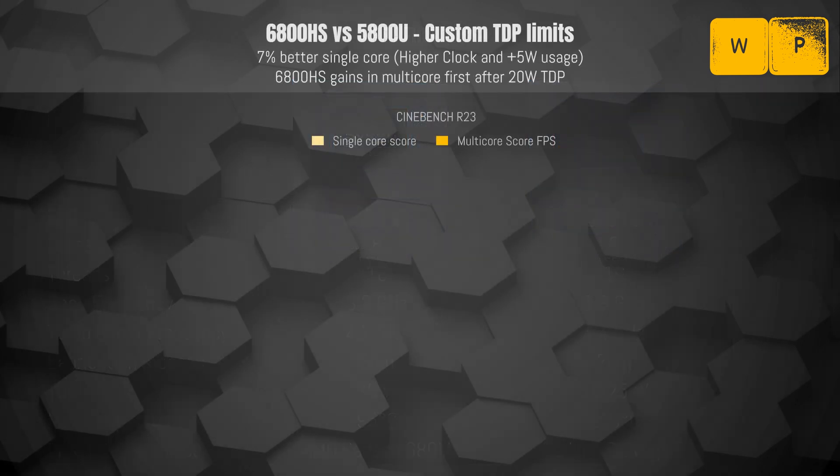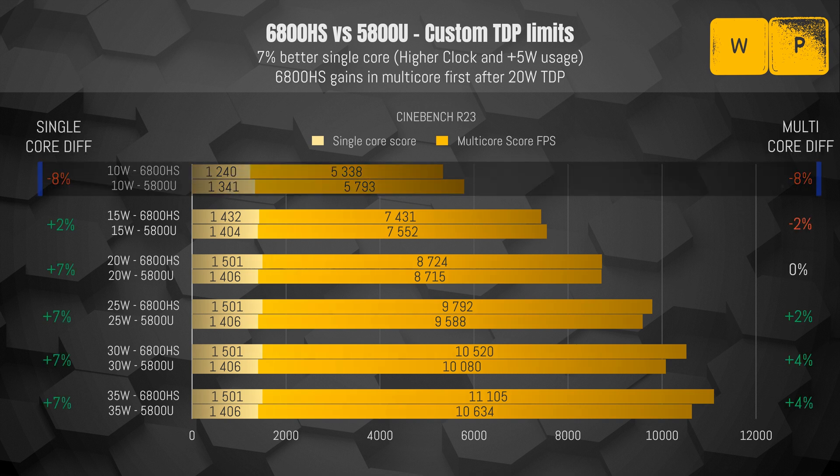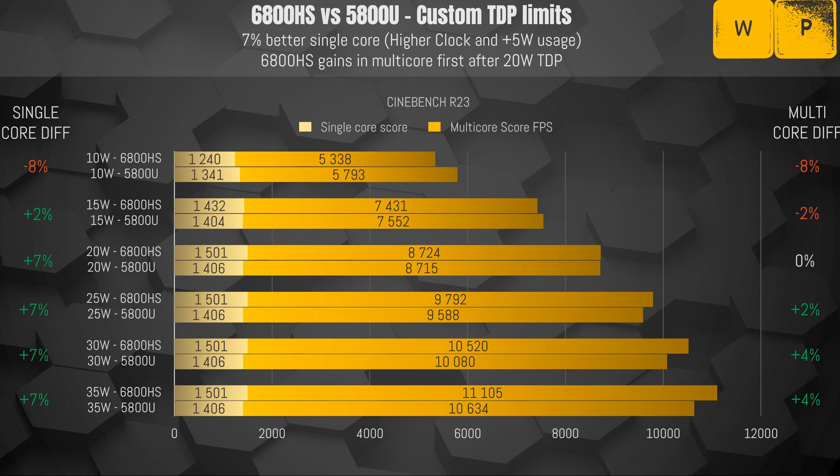Looking at results, I was actually surprised to see that the older low-powered 5800U took both the single core and multi-core performance crown in the 10-watt tier. The 6800HS is built on a newer node and should be a better bin CPU, so I was expecting it to outperform the 5800U even at these levels. Starting from 15 watts and above, things start to shift where we see a constant 7% advantage in single core performance for the 6800HS, mainly due to the 300 MHz higher boost clock and its ability to draw more power for a single core.